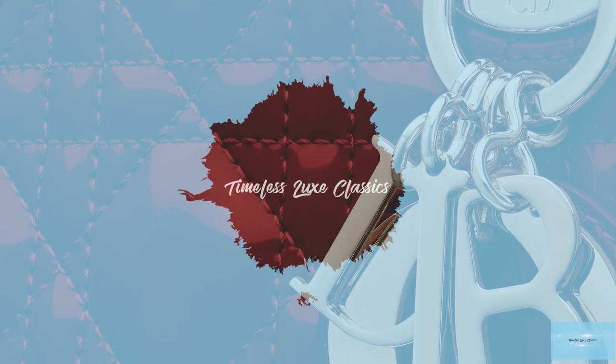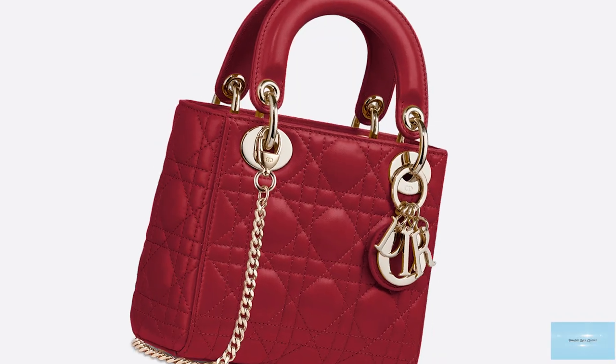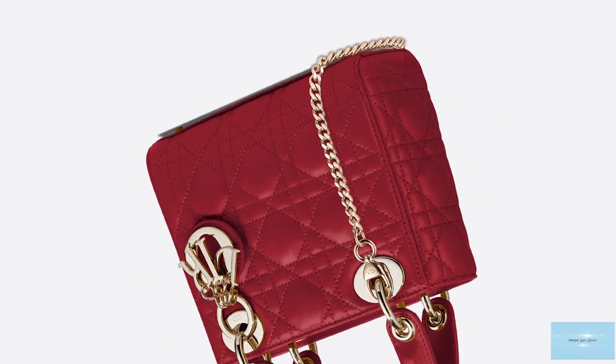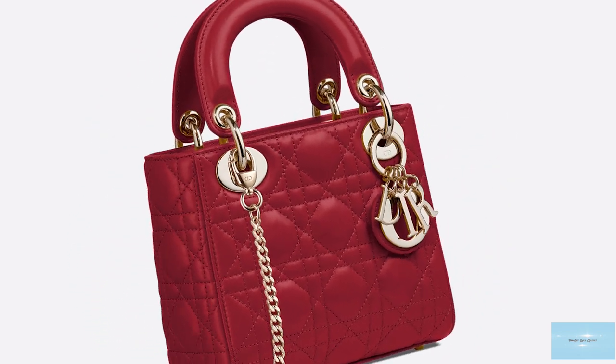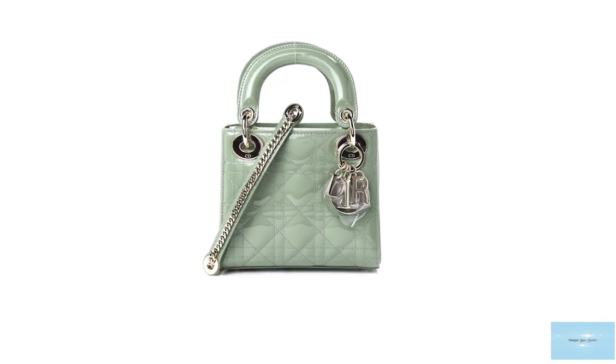Since its debut, the Lady Dior handbag has never stopped turning heads. The Lady Dior bag is undeniably a classic bag, a bag fit for a princess. This iconic bag was actually endorsed and elevated by the style and elegance of a real-life princess and became one of the favourite accompanying bags of one of the world's most adored princesses.